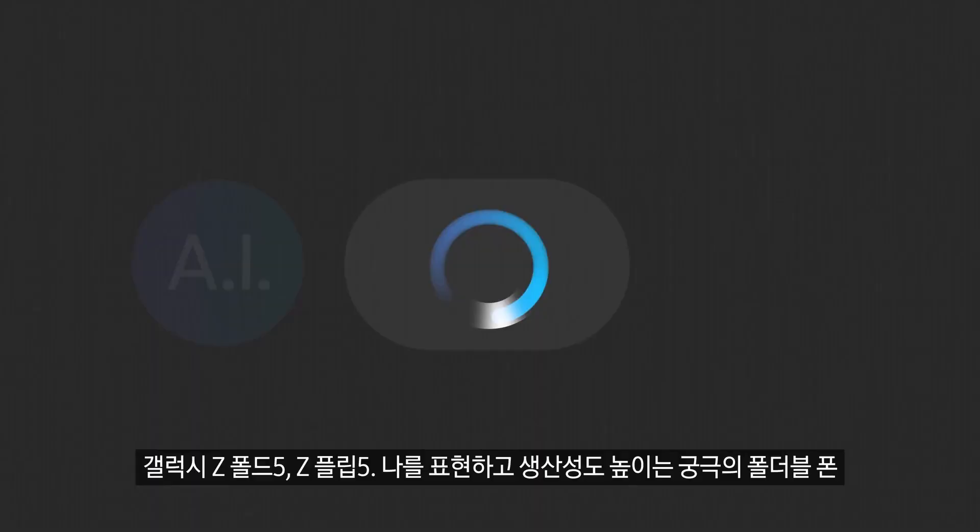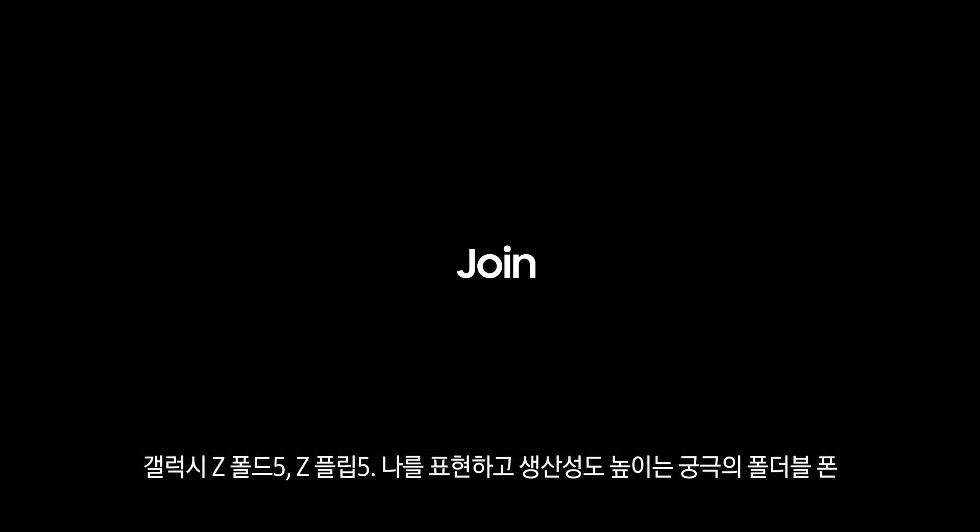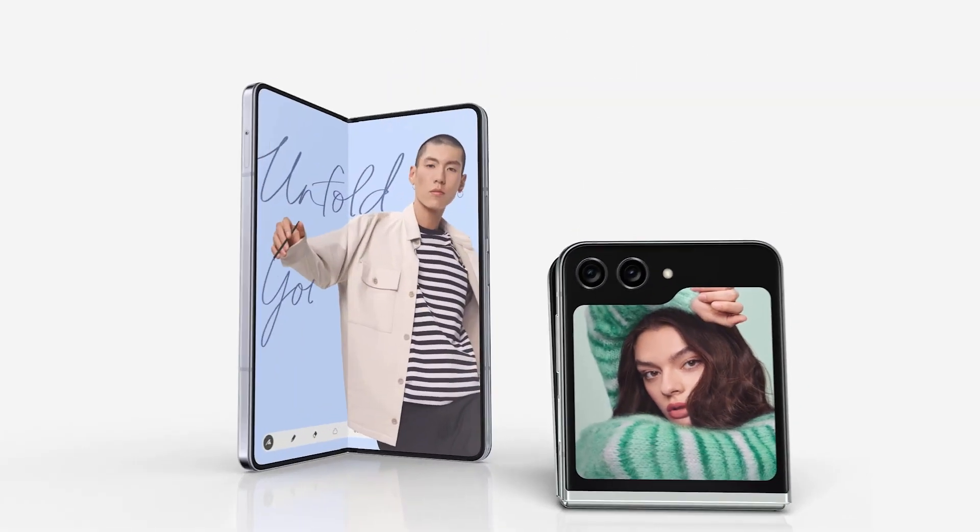Galaxy Z Foldables — the ultimate foldable phones for productivity and self-expression. Now that's clear.